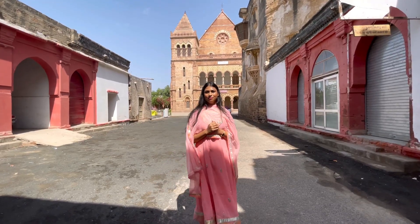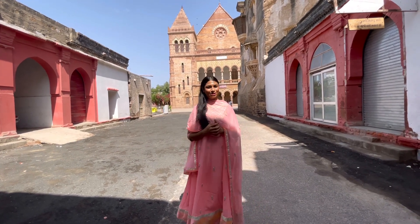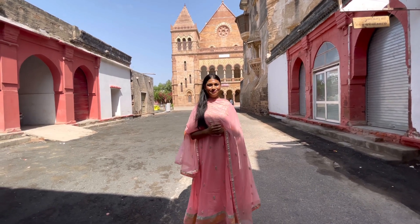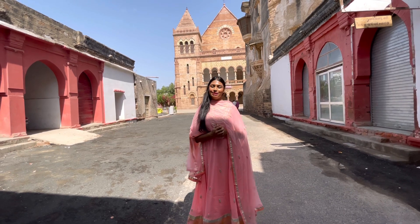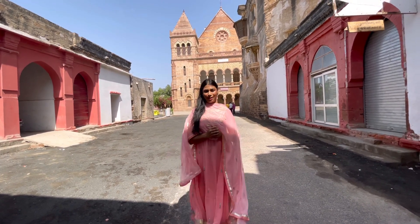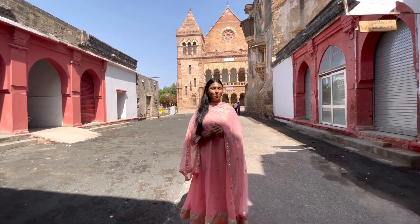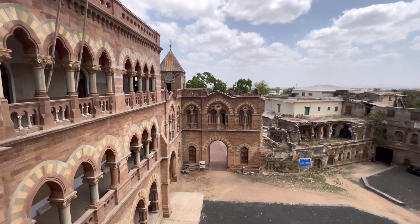Bhuj was situated within five gates and a sixth window, which Gujaratis and locals call 'Panch Naka' and 'Chatti Bari.' These gates used to be closed after sunset, and the window was only kept open for soldiers and attendants of the royal family. In the middle of this walled city and the present-day old city of Bhuj lies Darbargat. Welcome to Darbargat.